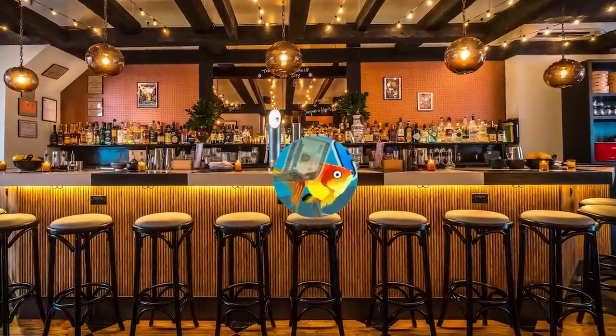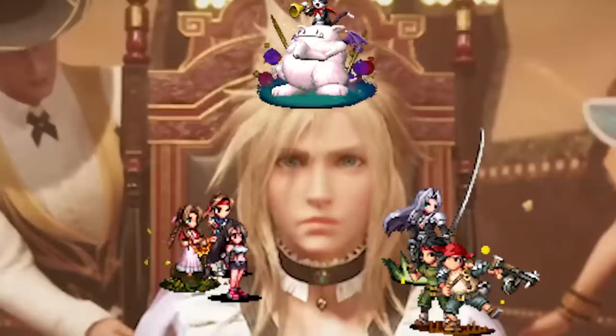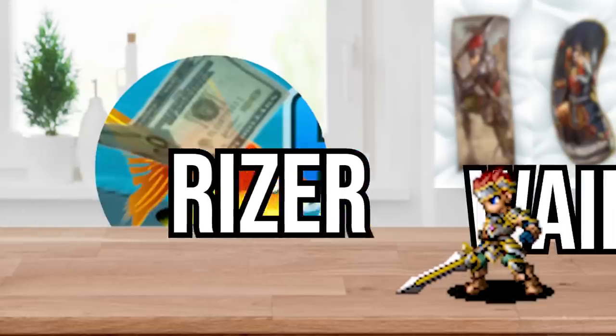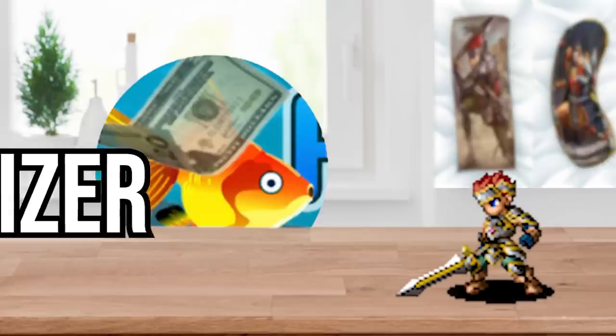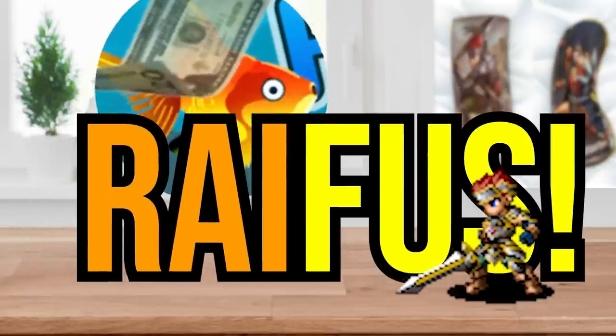Hey. Have you ever thought, man, I wish I didn't have to spend so much money to get those not-shirtless hasbandos? Or those pixelated waifus? Or Riser waifus? Wait, where'd the A come from?